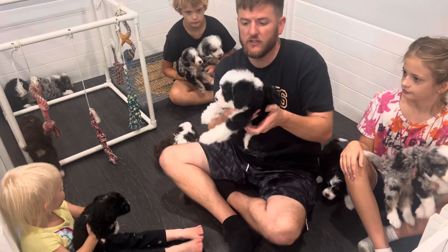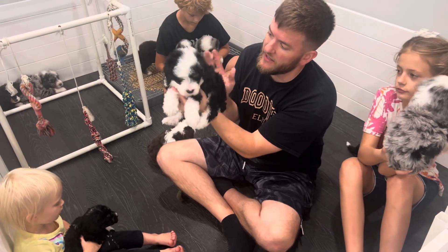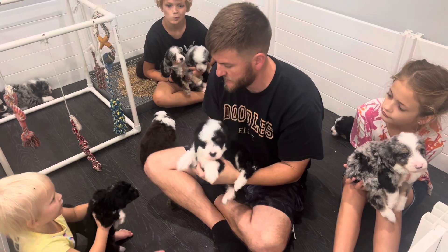This is Holly. She's a black tricolor, like the holly tree — this is our tree-themed litter. She has a family. I thought she was gonna be spoken for last week, but I think the families are waiting to see personalities form.